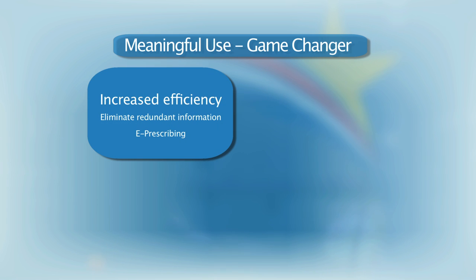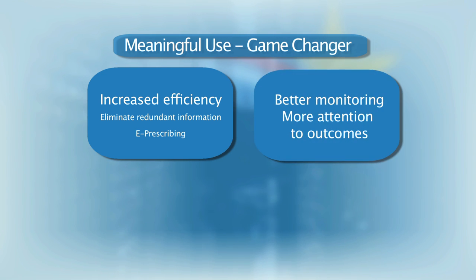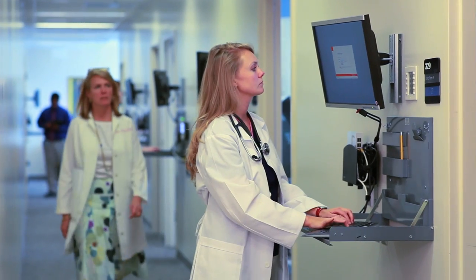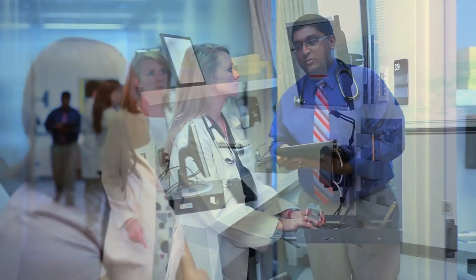No longer will the patient have to provide the same information over and over again. Prescriptions will be transferred electronically directly to the pharmacy. The physician will have the ability to monitor their patient's health in between office visits. It will mean that patients can take a more active role in their health care. In conclusion, while the financial incentives may have inspired adoption of EHRs, meaningful use will truly be a game changer for health care, for health care providers, and especially for patients.